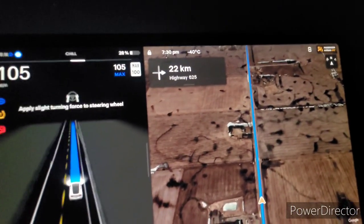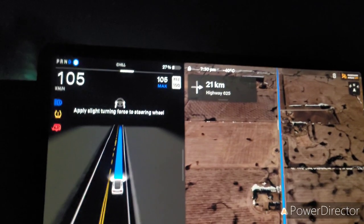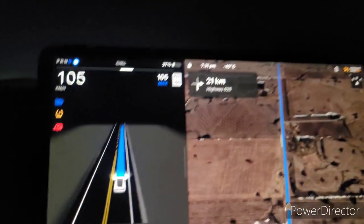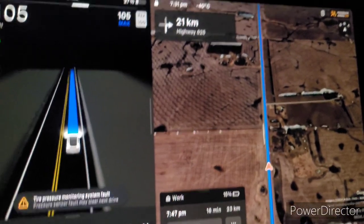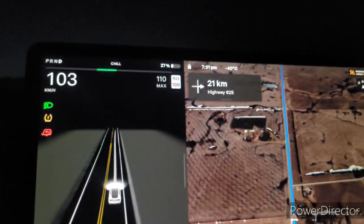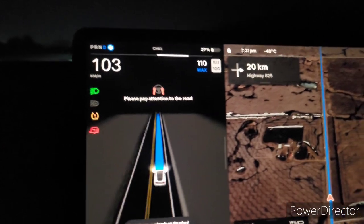We're still on the way home and it hit minus 40 again — so once again it's minus 40 Fahrenheit and minus 40 Celsius; they meet at the minus 40 mark. I'm cruising down the highway at about 105 kilometers an hour and autopilot's working just fine, with a little bit of lane drift back and forth as it looks for the center when the lines tend to go away. The trip computer says I should be back at my shop with about 15% juice, and my regenerative braking has come back — meaning the batteries are now heated up to a point where regenerative braking will work again.